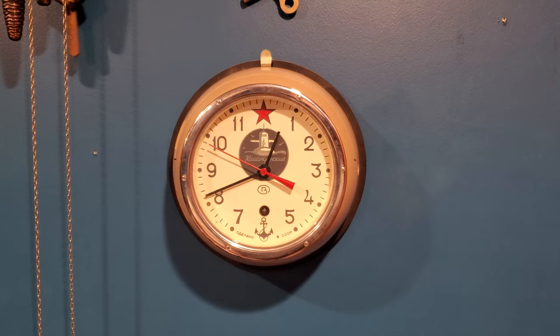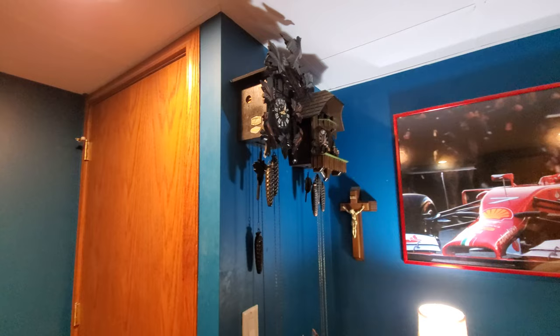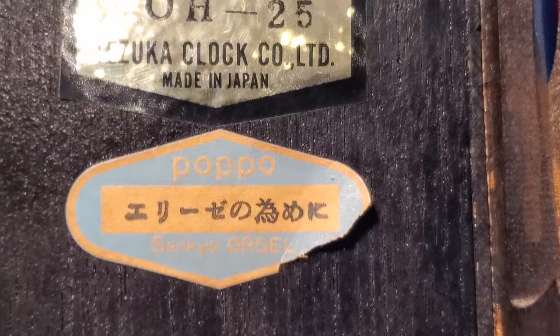To start with the new ones that haven't been covered in a collection video, let's begin with this Tezuka Popo Cuckoo Clock — or Popo as the Japanese would pronounce it. It is a Popo OH-25, and it has a Sankyo music box in it, also made in Japan, that plays Für Elise.